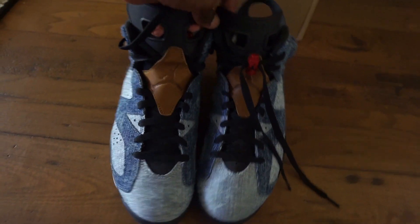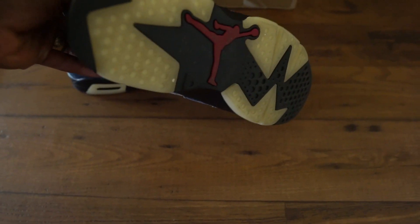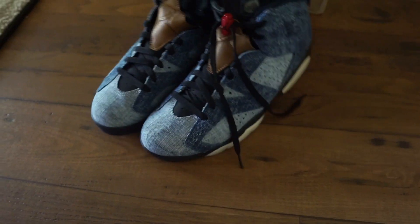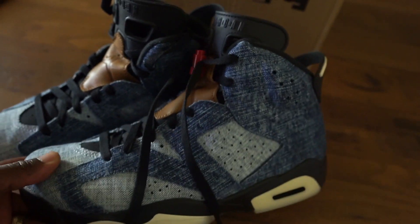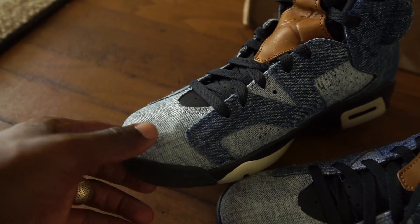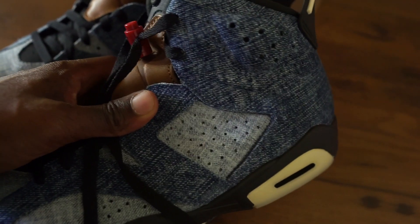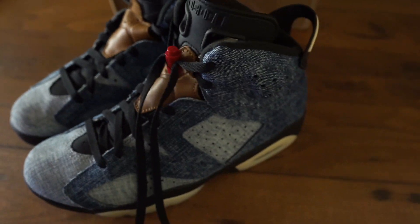First off, I picked up a pair of Jordan Sixes in this denim colorway — really dope, really clean. The person probably wore these maybe once or twice; these shoes didn't have a lot of hype at all, so that's probably why they wanted to let them go. I love denim shoes — they just look so good in the fall and winter. Really good condition. At first I thought there was a stain, but it's not really a stain — it's just the denim with different colors and little fades.